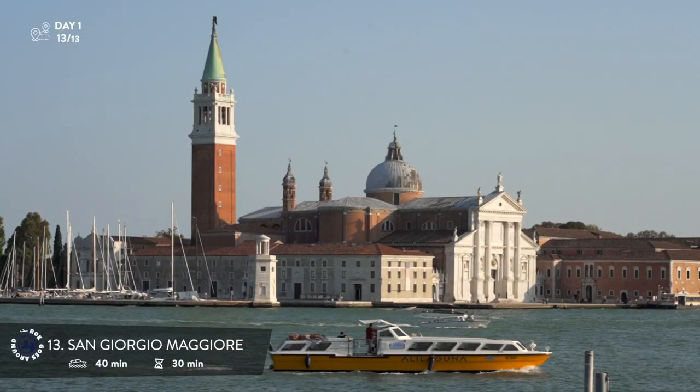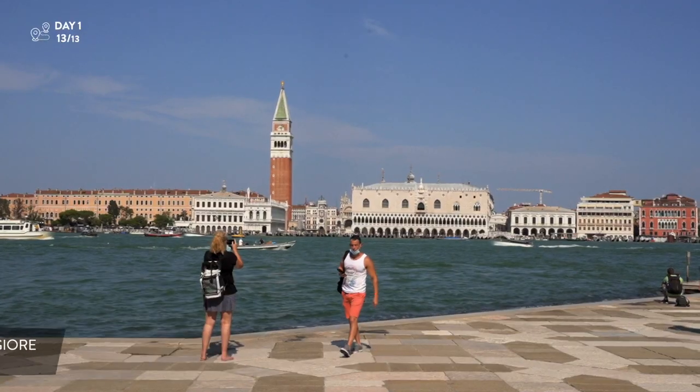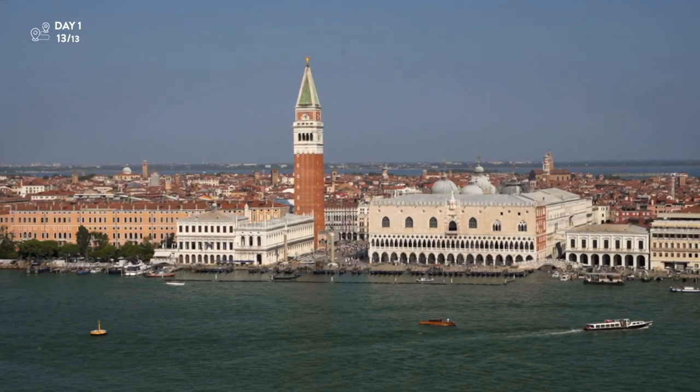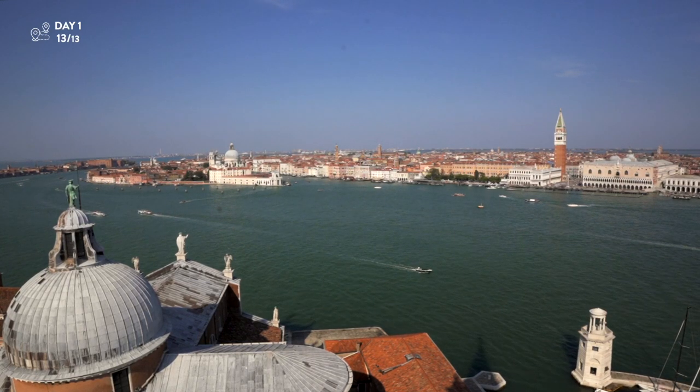The island is occupied by the 16th century Benedictine church and monastery. Thanks to its location, this is the best place to start exploring Venice. From the bell tower you can see the entire city, as this is one of the most beautiful and complete views of Venice.